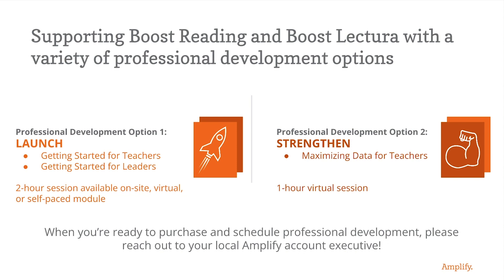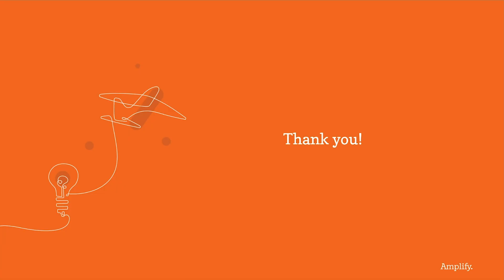Once you've been implementing for four to six weeks, teachers will be ready to dive into the data that Boost Reading Texas provides through our Strength In sessions. The Strength In session — Maximizing Data for Teachers — provides participants with an opportunity to learn how to leverage the Boost Reading Texas teacher dashboard to accelerate data-driven student outcomes. We look forward to partnering with you and supporting your implementation with professional development sessions that empower teachers and leaders. Please connect with your local Amplify account executive when you're ready to coordinate your Boost professional development sessions. Thank you so much for learning about Amplify and our products, and thank you for the amazing work you all do day in and day out to set our students up for success.